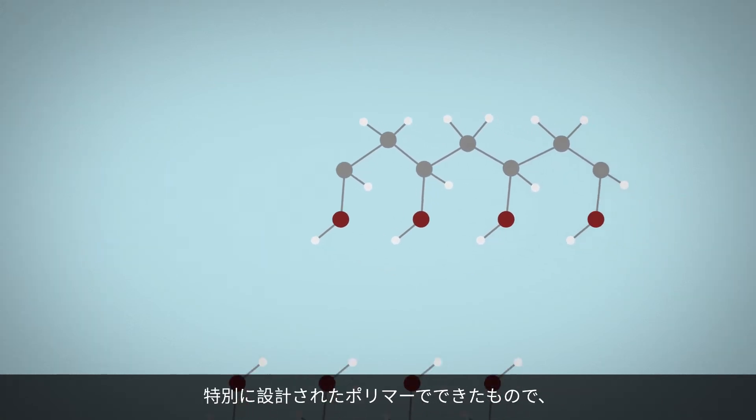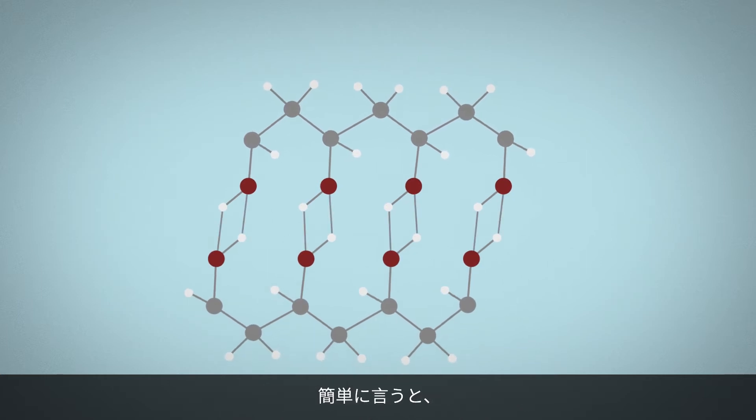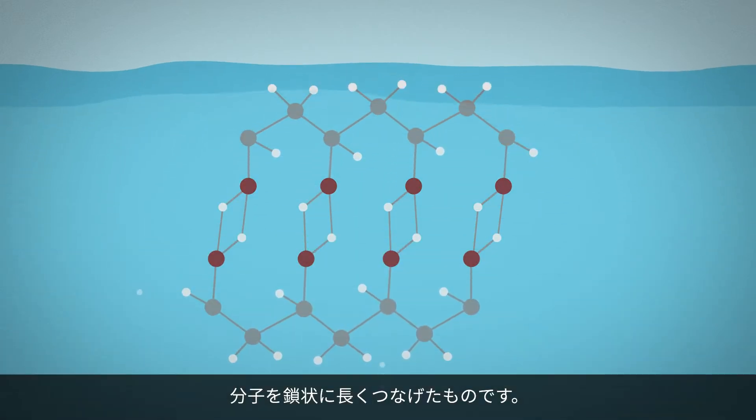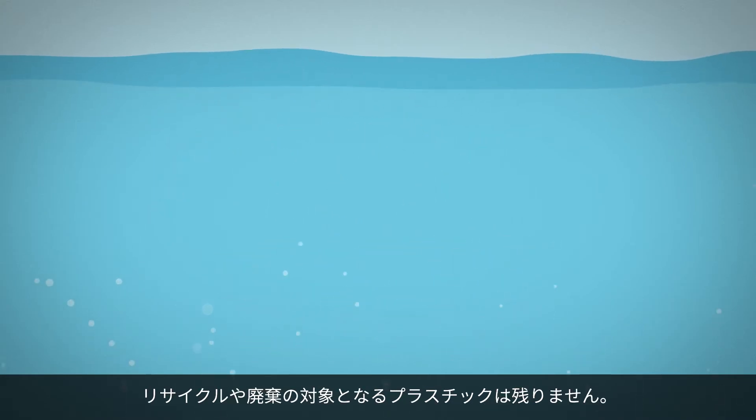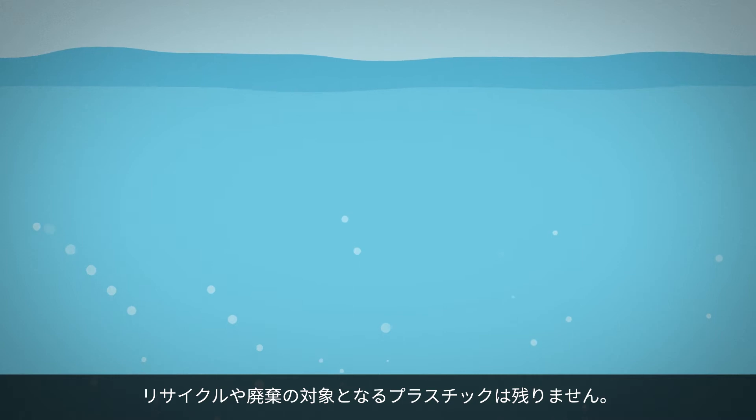It's made from a specially designed polymer which, simply put, are long, repeating chains of molecules. It dissolves completely in water and biodegrades quickly, leaving behind zero plastic to recycle or dispose.